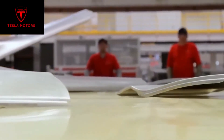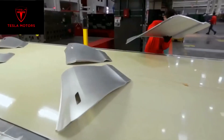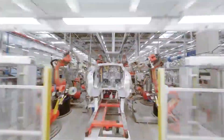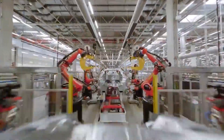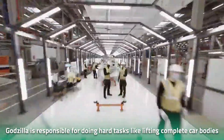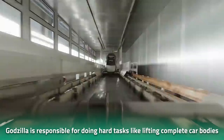The paint system uses the most innovative next-generation technology for a dimensional yet hand-painted look. However, the spotlight in the video was largely taken up by Tesla's high-tech robot, Godzilla — the world's largest industrial robot. Godzilla is responsible for hard tasks like lifting complete car bodies from the body shop line to the paint shop line.